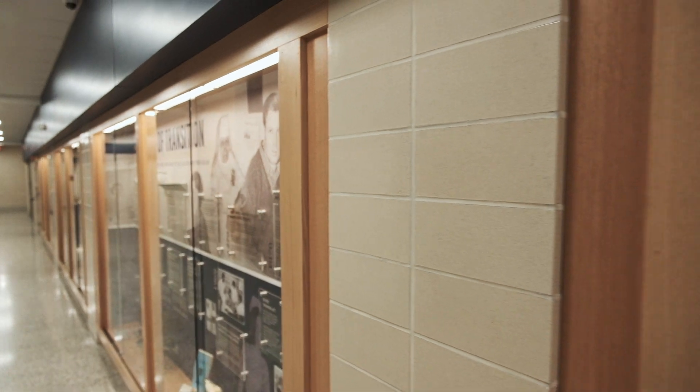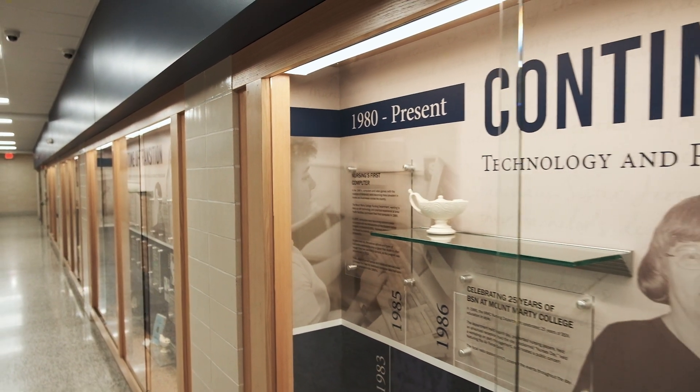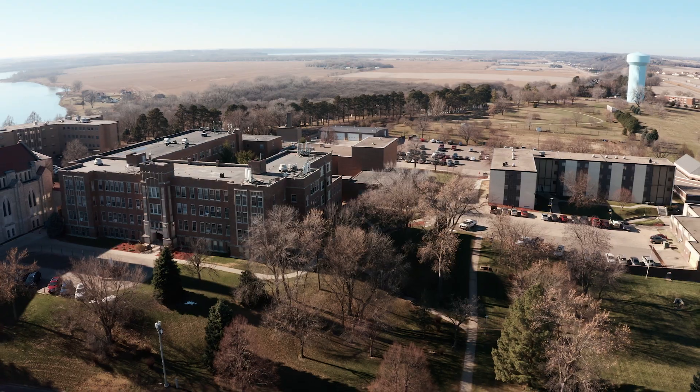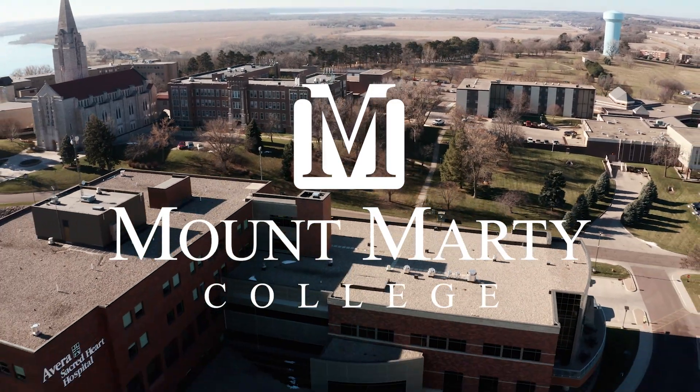I want to take this opportunity to thank Avera and our donors who really helped get this project started, but we're not done yet. Our programs are growing and we have a bright future here at Montmarty College and we thank you for your ongoing support.